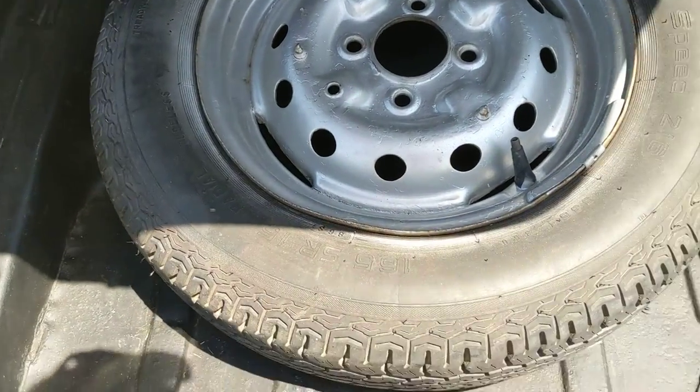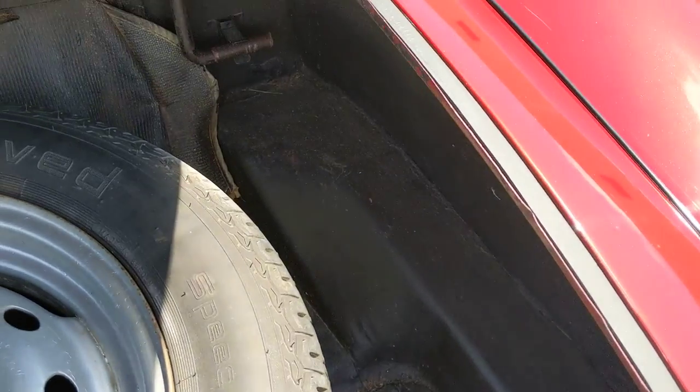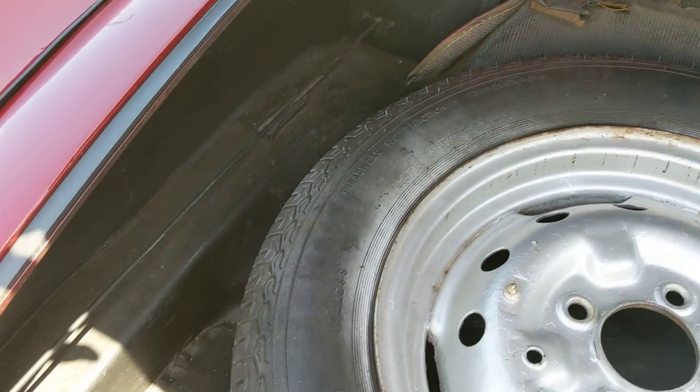It's bare in the trunk. Pretty nicely done inside the trunk pan and what have you.